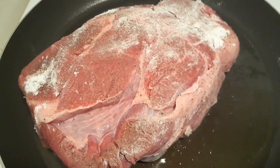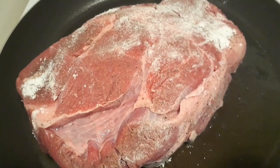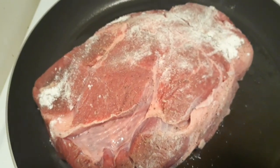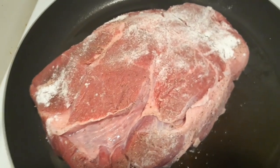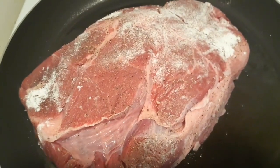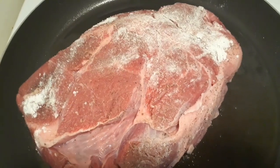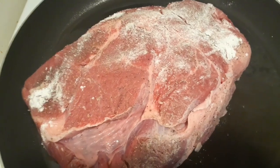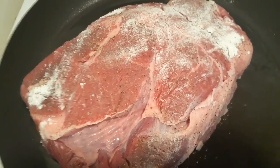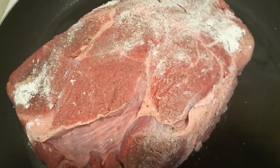So my roast here — I am searing it. I put some salt and pepper, and the white stuff is flour. I pressed the salt, pepper, and flour in so it doesn't come off — did both sides. The flour is just to caramelize the coating. I'm going to sear this, and meanwhile continue cutting my carrots and potatoes.